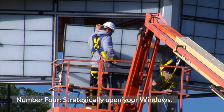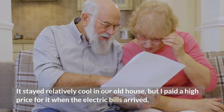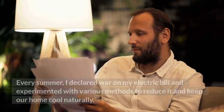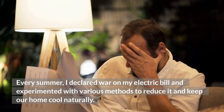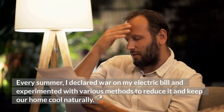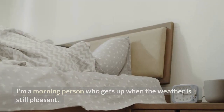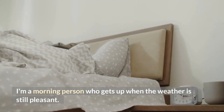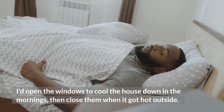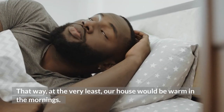Number 4: Strategically open your windows. It stayed relatively cool in our old house, but I paid a high price for it when the electric bills arrived. Every summer, I declared war on my electric bill and experimented with various methods to reduce it and keep our home cool naturally. So one of the things I did was open our windows strategically. I'm a morning person who gets up when the weather is still pleasant. I'd open the windows to cool the house down in the mornings, then close them when it got hot outside.